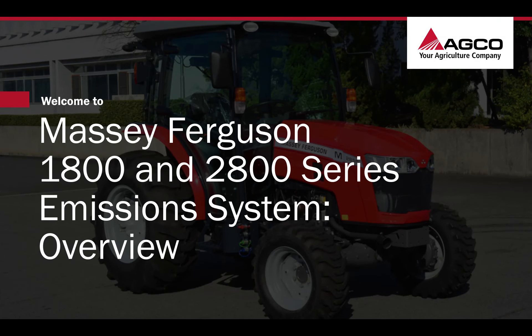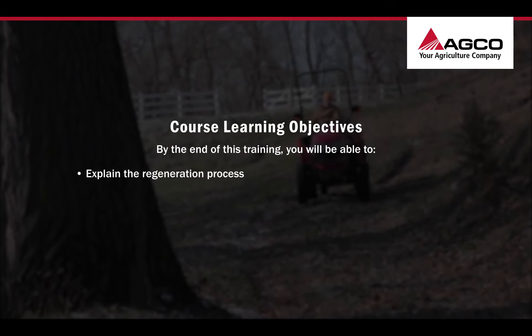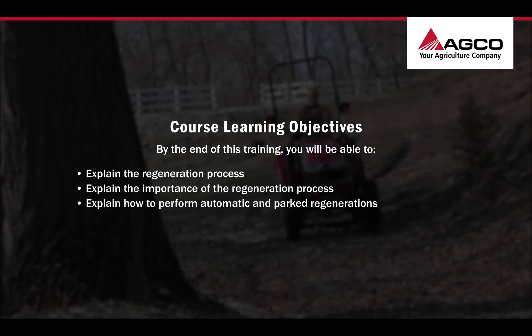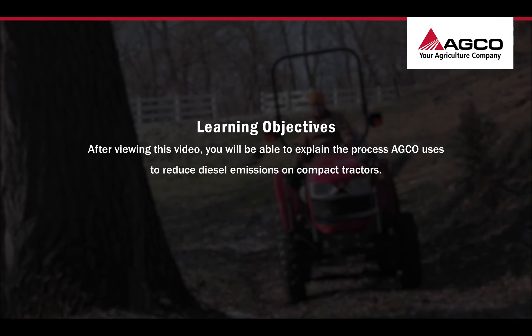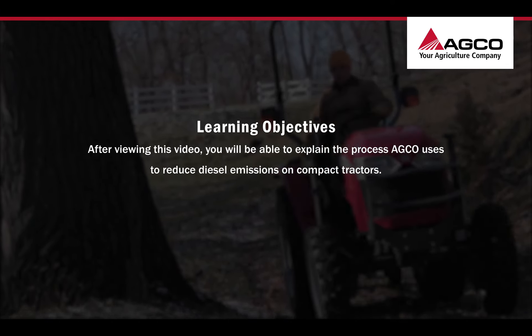Welcome to the Massey Ferguson 1800 and 2800 series emission systems training. When you've completed this training, you'll be able to explain the regeneration process, its importance, and how to perform automatic and park regenerations. After viewing this video, you'll be able to explain the process AGCO uses to reduce diesel emissions on compact tractors.